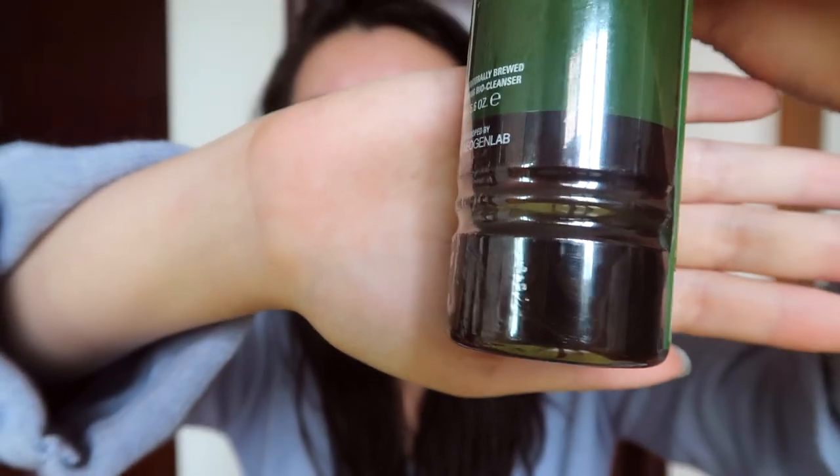The first product I got is the Neogen Real Fresh Foam Cleanser in green tea. It's a normal foam bottle, and if you look closely there are real tea leaves inside. My friend recommended this — she said it doesn't dry out her skin. The label says 'Neogen Naturals for Sensitive Skin.' I also got the Neogen Real Fresh Cleansing Stick in green tea, from the same series. I'm really excited to try a cleansing stick for the first time. I think it'll be great for traveling since it's a solid form and won't spill in your luggage.